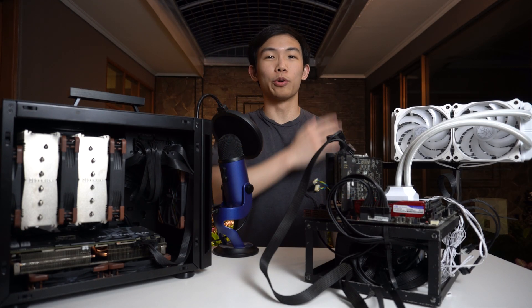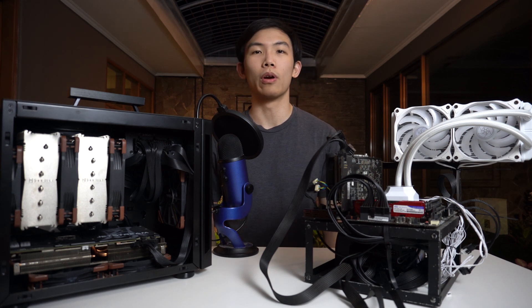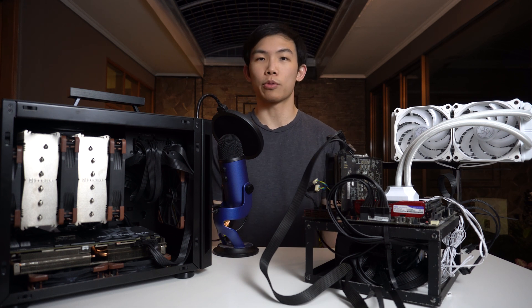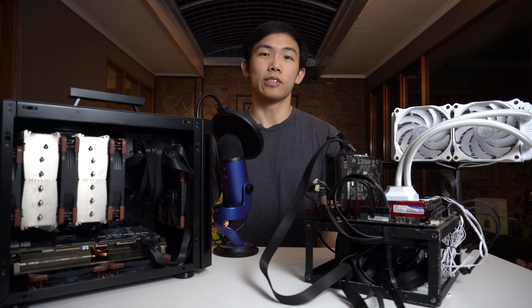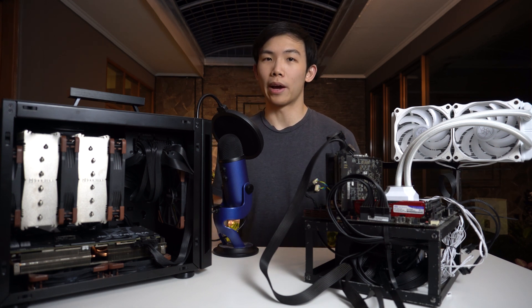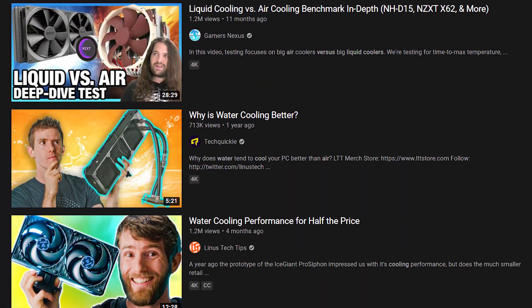Air or water cooling? That's probably a question you've asked yourself if you've built a computer before. Lots of YouTubers and reviewers have tried to answer this question. The most famous one is undoubtedly Linus's air versus water cooling videos from a while back - he made like four videos comparing air cooling versus water cooling.